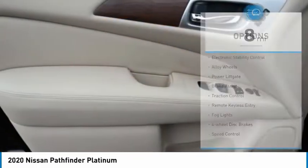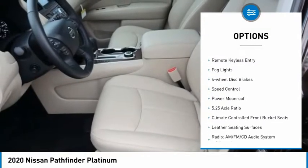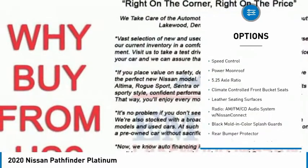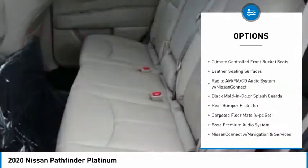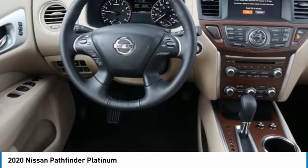Here are some of this vehicle's great options: electronic stability control, alloy wheels, power lift gate, brake assist, traction control, remote keyless entry, fog lights, four-wheel disc brakes, speed control, and power moonroof.